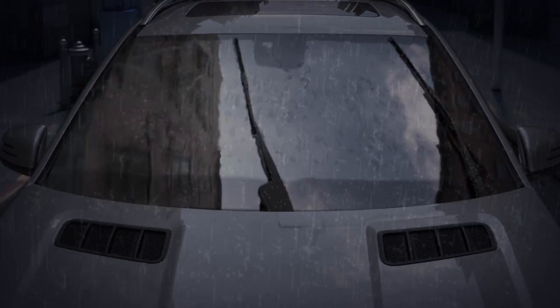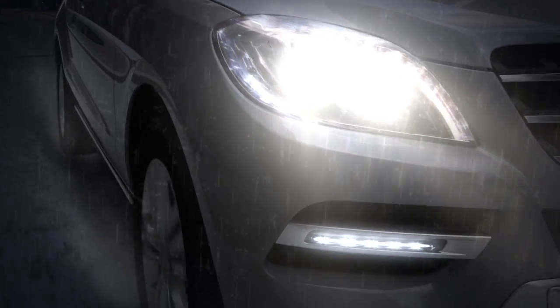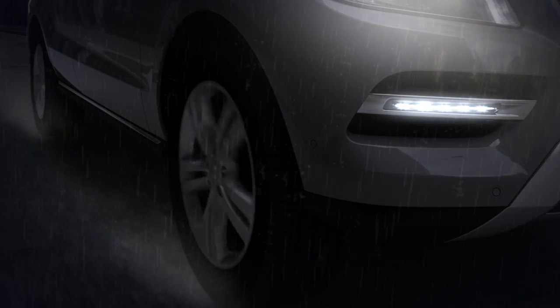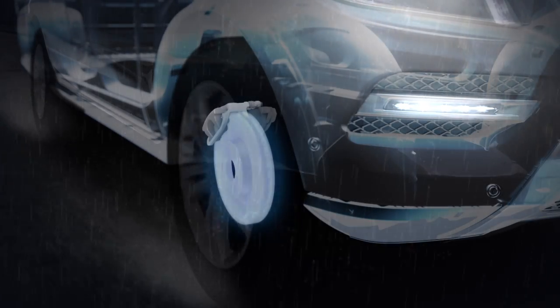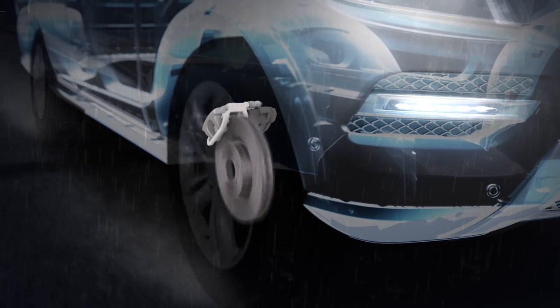In the rain, your Mercedes-Benz knows if the wipers are on, the brakes are probably getting wet too. To keep them ready for action, automatic brake drying periodically squeezes the brakes, just enough to sweep away water buildup.